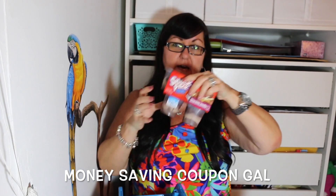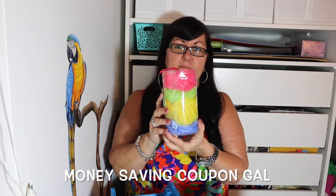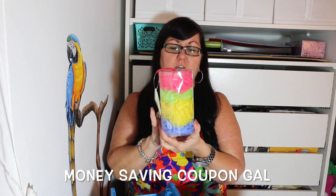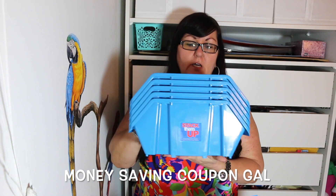I picked up another four-pack of the buff puffs because I was afraid I wasn't going to have enough for my wreath, so I picked up one more of those. We also got five more of the stackable bins.